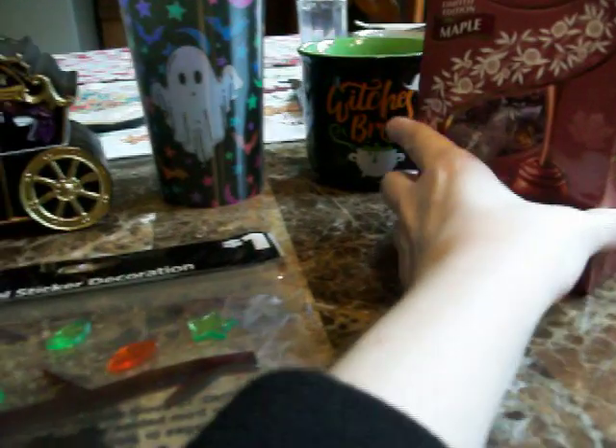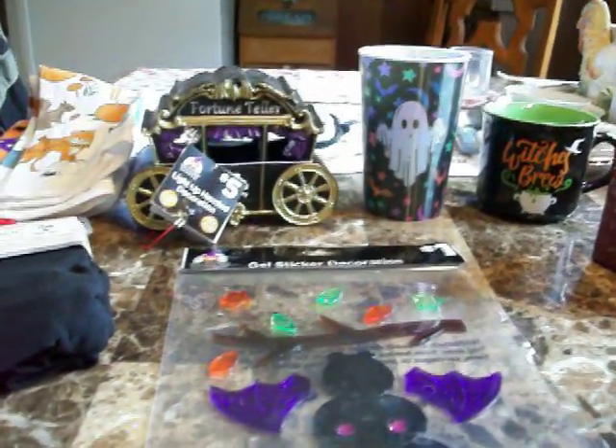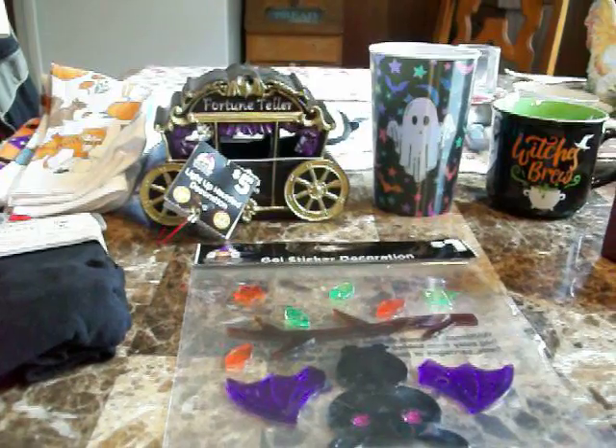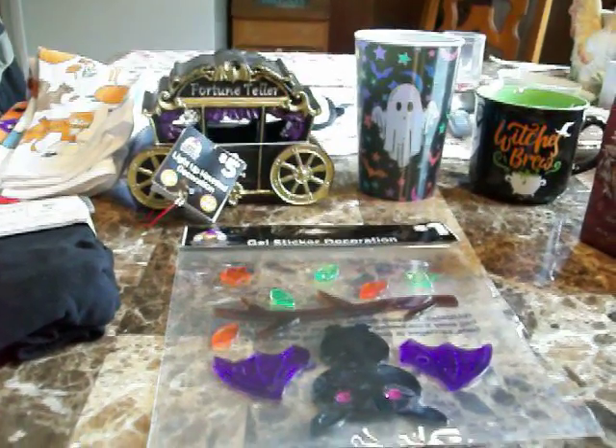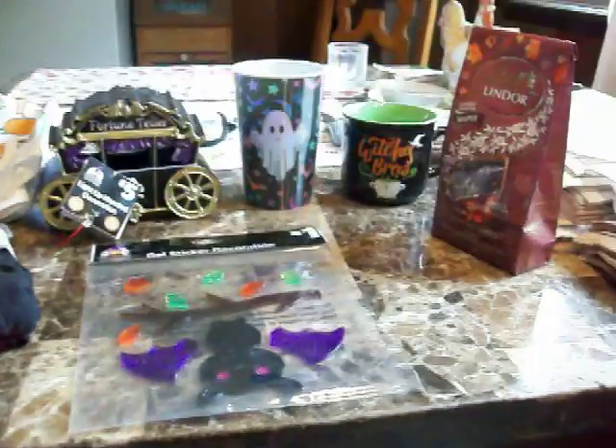That's it guys! I wanted so many more things from Dollar General. Maybe next month, or maybe my birthday's coming up — September 11th — and if I get birthday money, I'll go back then. Thanks for watching, bye!